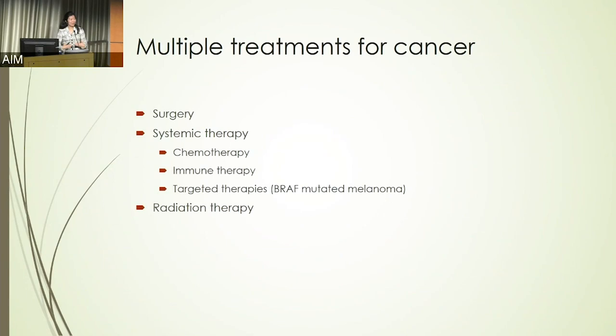As a step back — not just specific to melanoma but for cancer in general — most patients actually undergo a combination of treatments by several different types of physicians. That can include surgery, systemic therapy as Dr. Lau mentioned, and radiation therapy. About 50 percent of patients overall will receive some form of radiation therapy as part of their treatment.